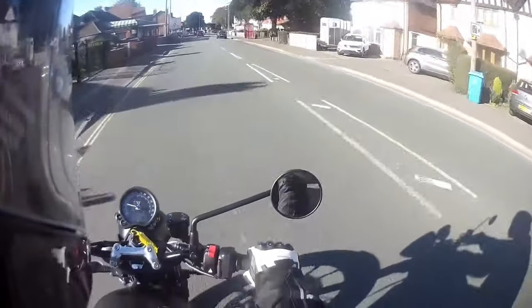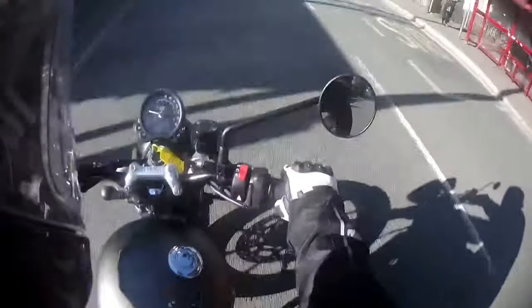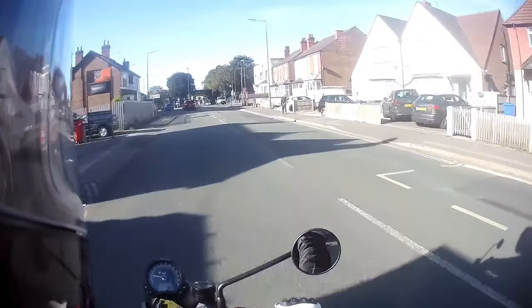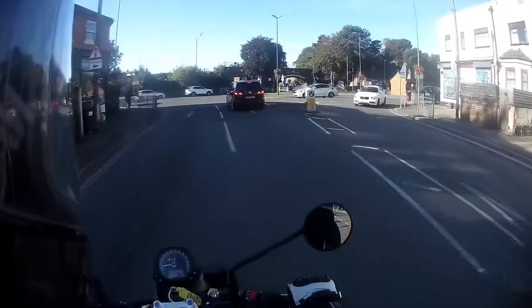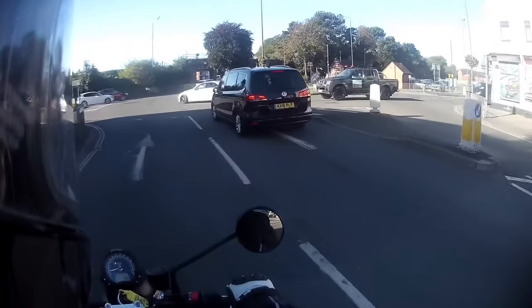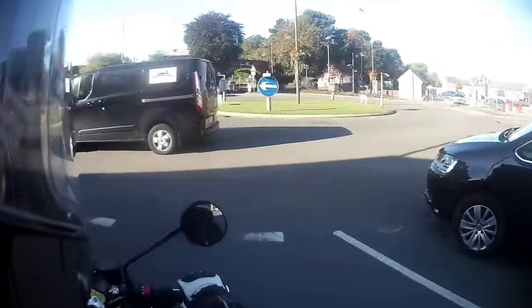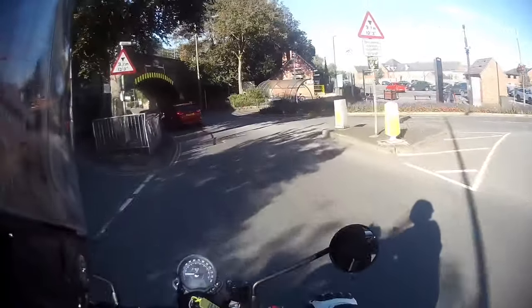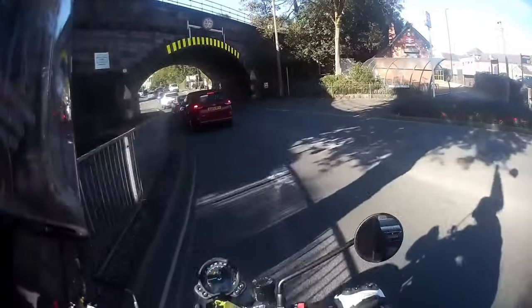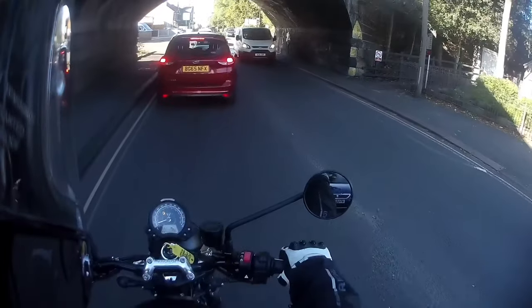Hello and welcome to my first impressions review of the Triumph Street Twin 900 — it is so tiny! I have a short window to test ride a motorcycle like anyone else. I don't get bikes loaned to me for lengthy spells, and I take the insurance conditions seriously at some dealers, so you won't see me thrashing motorcycles I don't own. Join me to find out what I like and don't like about Triumph's best-selling motorcycle.